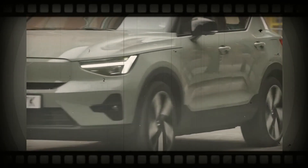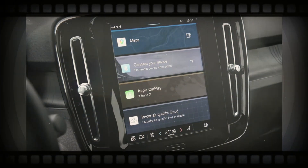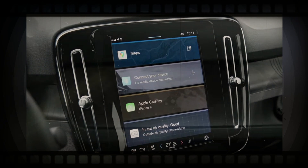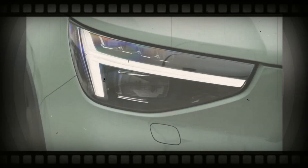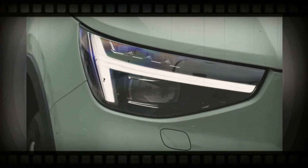On the technology front, the 2024 XC40 should continue to come with a 9-inch touchscreen as well as a 12-inch digital instrument cluster as standard. Other standard features include Bluetooth, 8 speakers, Apple CarPlay, Android Auto, and satellite radio. Available upgrades include a 13-speaker Harman Kardon audio system.